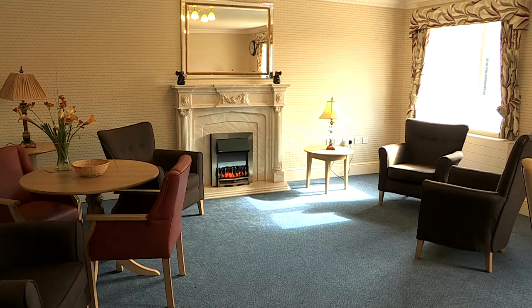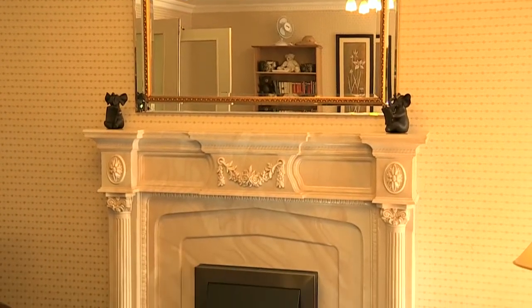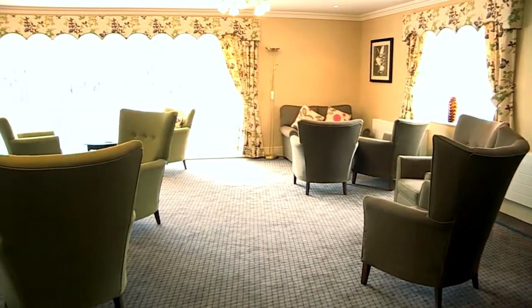Our quiet lounges are free from televisions and are light and airy in their feel. Residents come here to relax and enjoy the company of others, and our piano is well used for sing-alongs. Our lounges are full of activity or full of peace, whichever the residents want. The top floor lounge looks like a front room, with ladies with their feet up and visitors. The middle floor lounge has lots of activity, the ground floor lounge offers peace and quiet — residents will often sit there and watch the world go by. The lounges can be anything the residents want them to be.